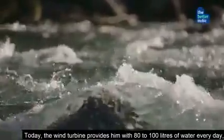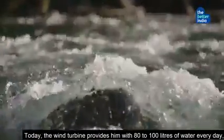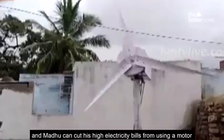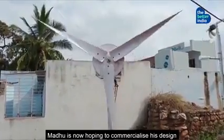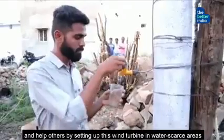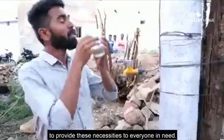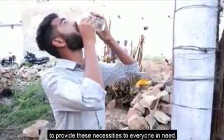Today, the wind turbine provides him with 80 to 100 litres of water every day, and Madhu can cut his high electricity bills from using a motor to pump water from borewells. Madhu is now hoping to commercialise his design and help others by setting up this wind turbine in water-scarce areas to provide these necessities to everyone in need.